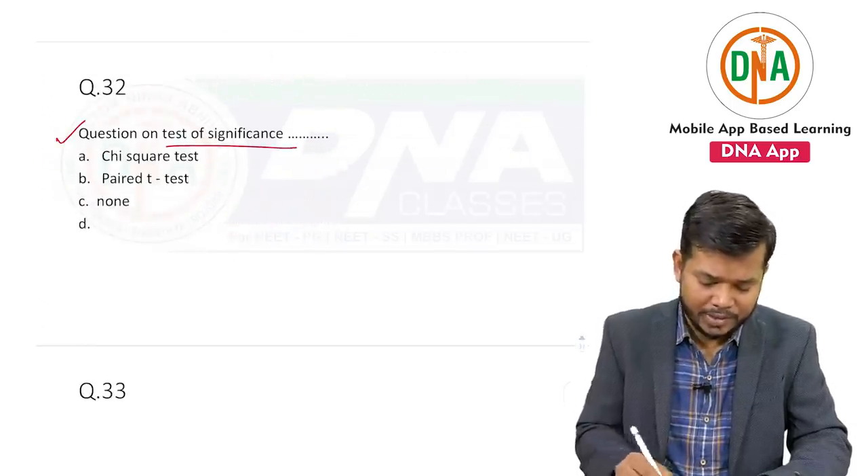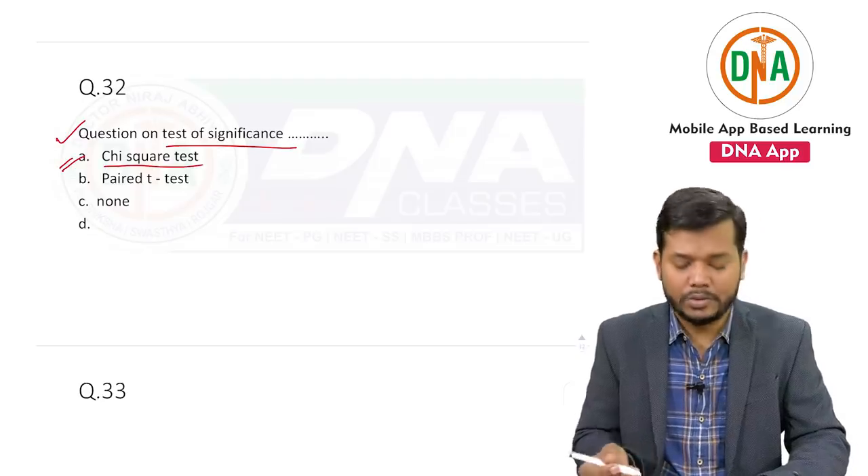One question was a test of significance — that was the direct question and it was a repeat question — chi-square test.